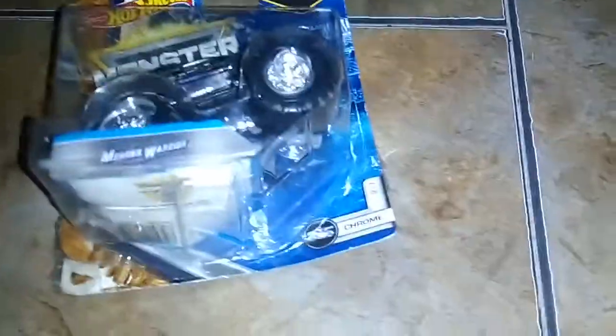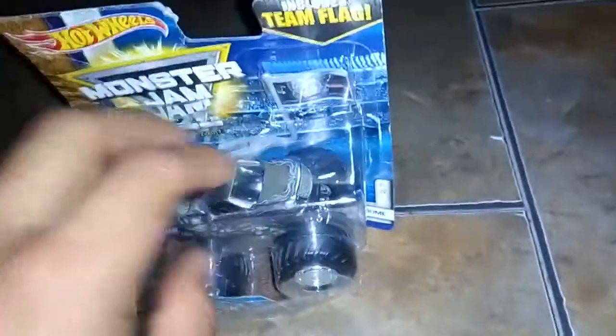Hey guys, I finished the 2020. Now I want to show you the old ones. This is the 2018. It looks like it's a box. It's Mohawk water prone.